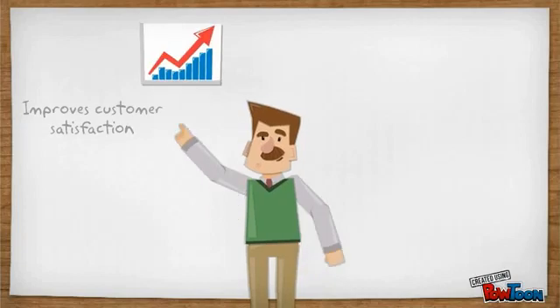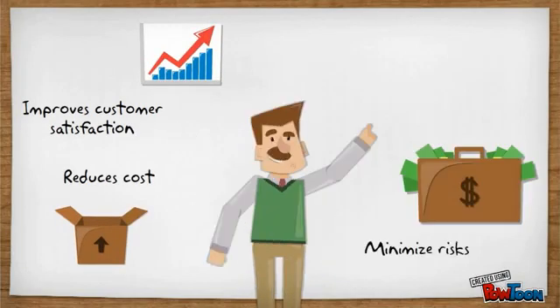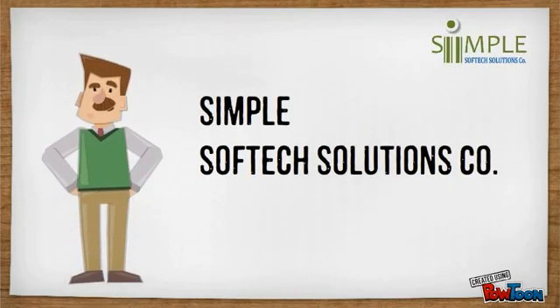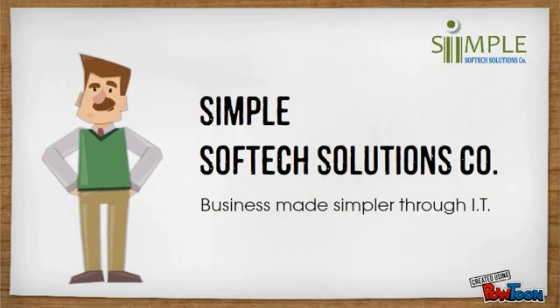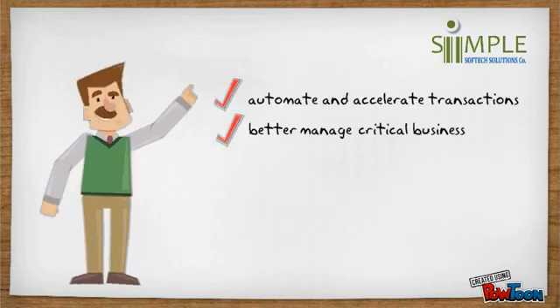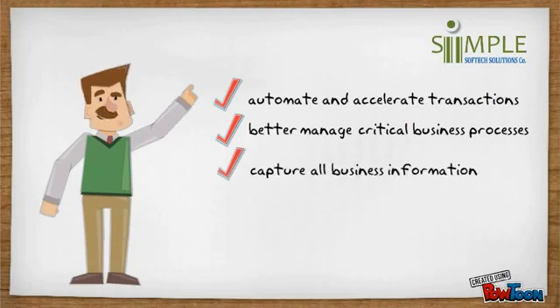Hi! Are you looking for a solution that can help your business grow and make it more profitable? Simple Soft Edge Solutions Company has developed a business software that helps you accelerate and better manage critical processes of your company. Capture all your business information in a single, scalable system.